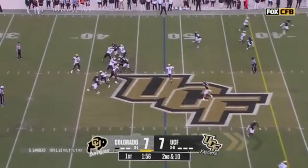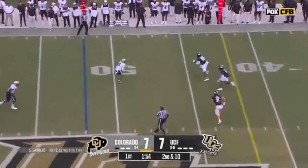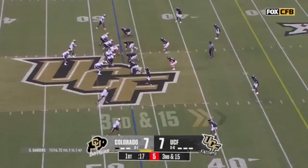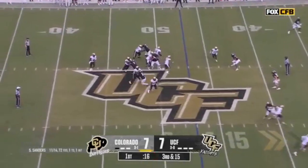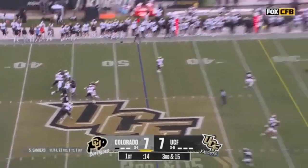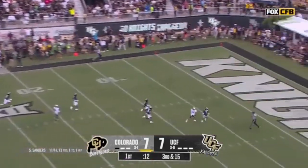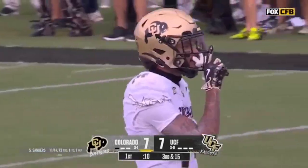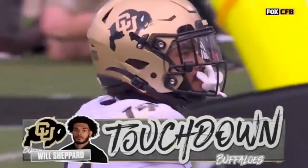Over the middle, high pass, good pluck by Horn. Down the sideline, another Colorado first. Sanders with a clean pocket, looking deep for Shepard, and it is a diving catch — oh! Will Shepard, full extension.